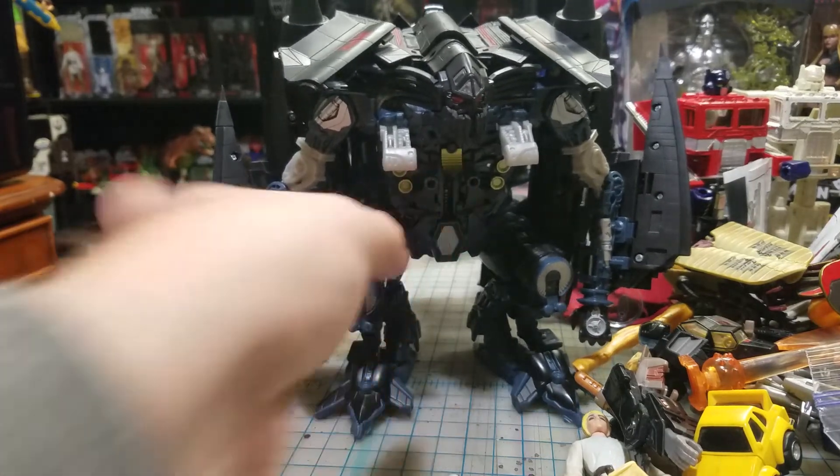I just think these Micro Machines things look really cool sitting on my shelf. I know they're not really worth anything but I like them, I think they're neat.